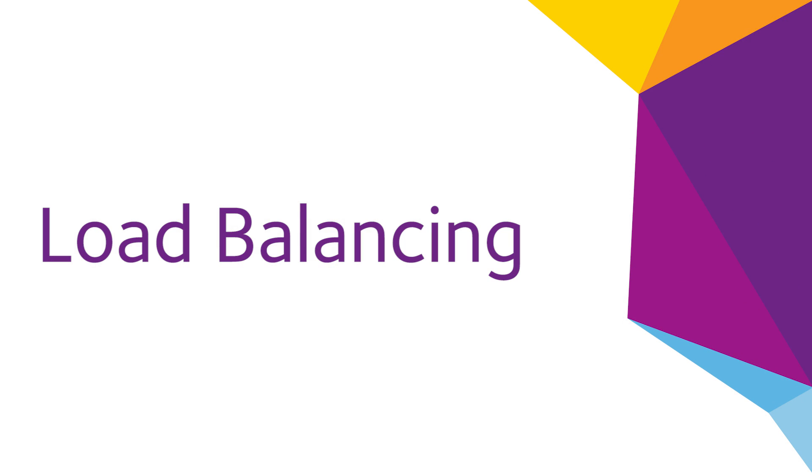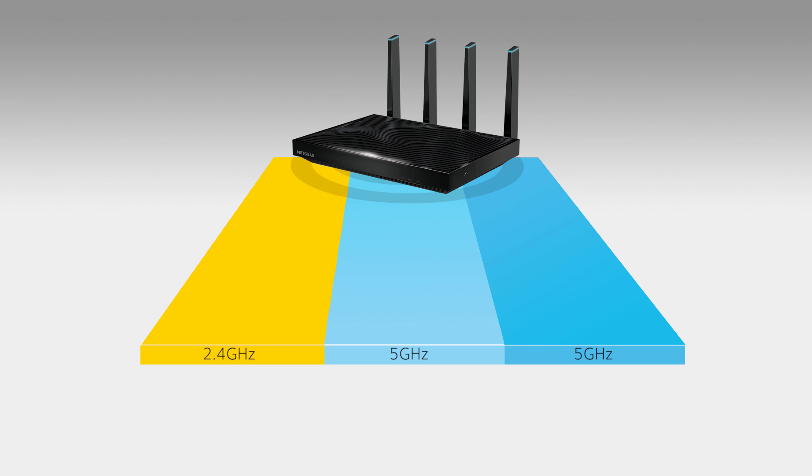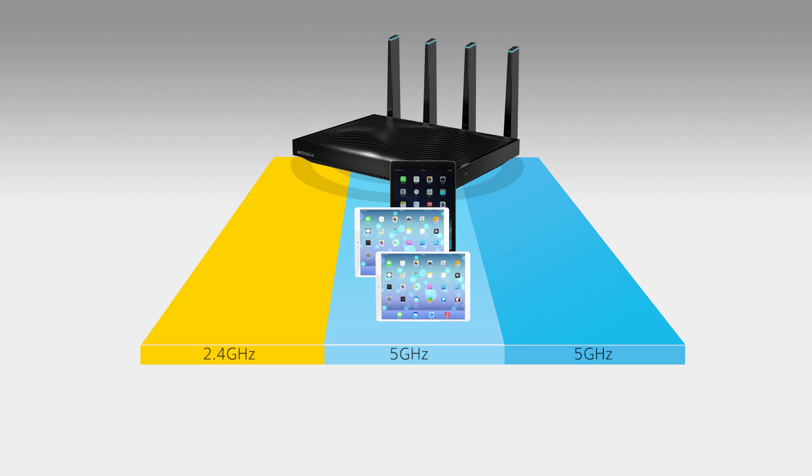To improve performance even further, Netgear TriBand routers also provide load balancing across the two 5GHz bands. For example, you may have three tablets connected to your Wi-Fi network. When a fourth device, a smartphone, logs on, the router will automatically connect it with the second 5GHz band to ensure utilization of both of the 5GHz bands.